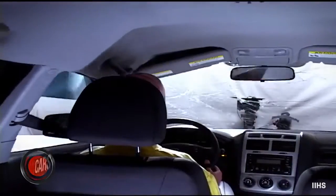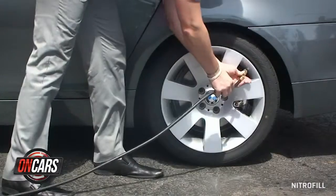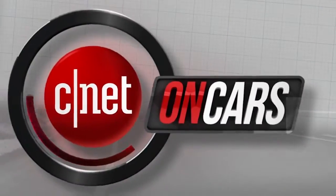In a moment, your e-mail — how to survive a rollover with technology, and nitrogen or air in your tires — when CNET on Cars returns.